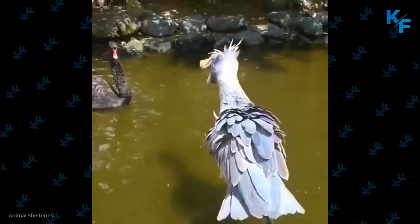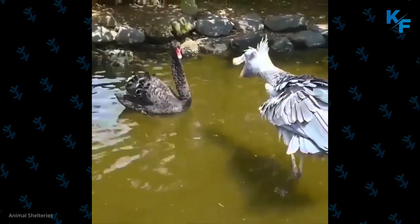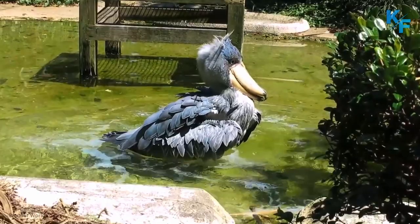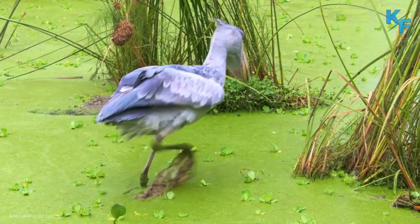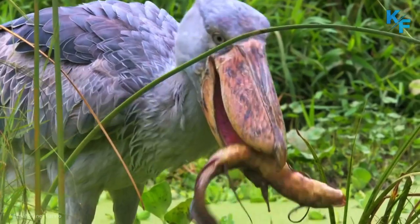Shoebills poop on themselves. Shoebills practice urohydrosis — the effective, if revolting, habit of defecating on their legs to lower their body temperature. In fact, this characteristic confused taxonomists. In the past, some felt that the shoebill's habit placed it within the family of true storks, since all true storks also use their own droppings to cool off.